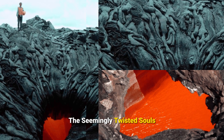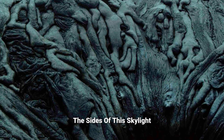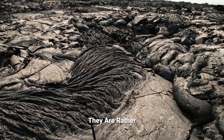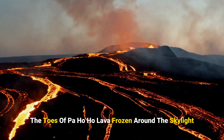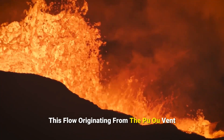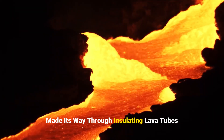The seemingly twisted shapes and nightmarish forms that grace the sides of this skylight are not otherworldly entities — they are the result of a fascinating geological process. The toes of Pahoehoe lava frozen around the skylight are remnants of a lava flow originating from the Puhu Valley, which made its way through insulating lava tubes.